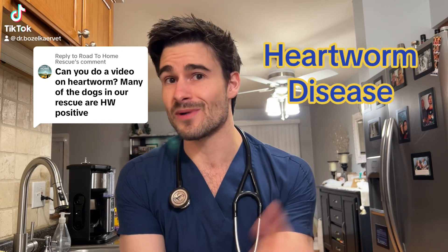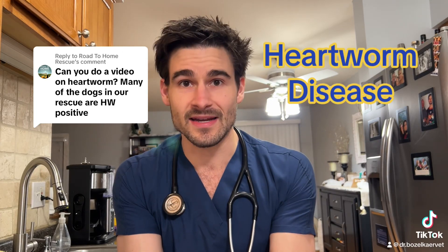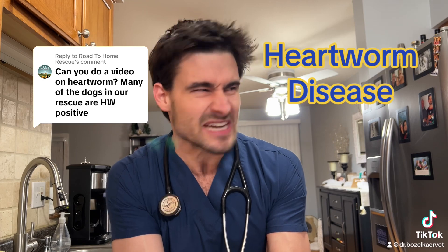Okay pet parents, you guys want to learn about heartworm disease, so let's get into it.